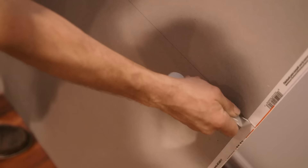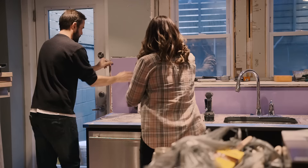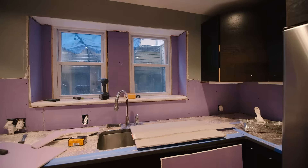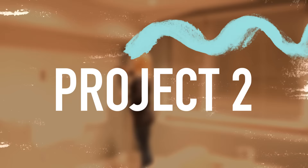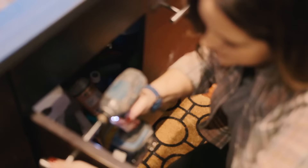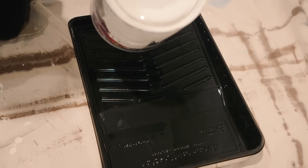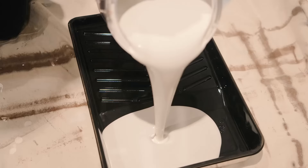Luckily my husband is away on business because if he was here and saw the holes in this wall he would be freaking out. If you have stubborn tile, sometimes replacing the drywall is the easiest solution — it might seem scary at first but just remember to measure twice so you only have to cut once. I prepped the kitchen hardware and all the walls for paint. It's time to lighten this space up. I decided to stick with gray walls but a much lighter version.